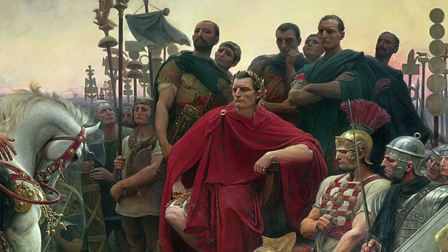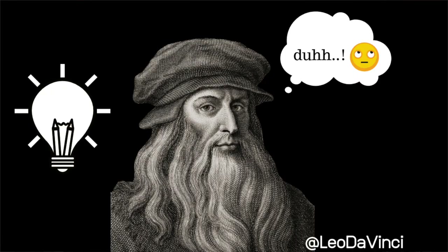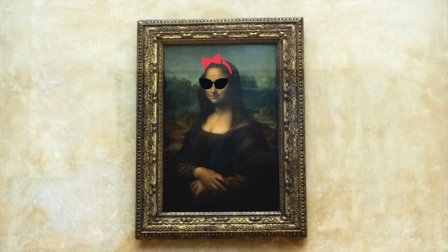This was how Renaissance portraits would look until Leonardo da Vinci came along and changed the game, turning his subjects to a three-quarter frontal position and elongating them to the waist — what we call half-length portraits. All you need to do is imagine the Mona Lisa to understand what I'm talking about, but we'll discuss her in another episode.